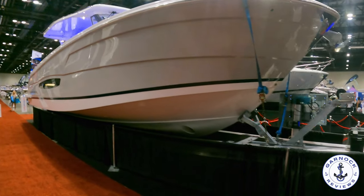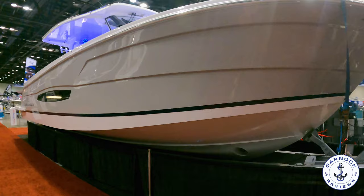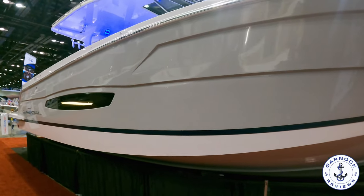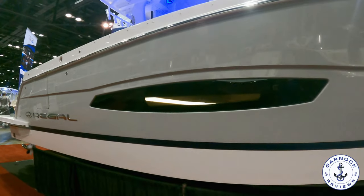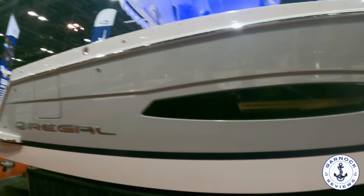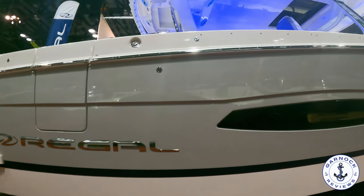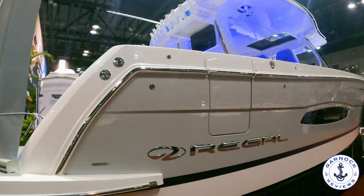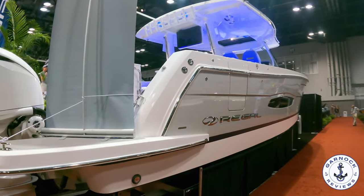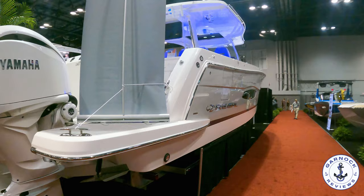This boat measures in at 39 feet 3 inches in length, with a beam of 11 feet 11 inches, a dry weight of 18,800 pounds, and she carries 340 gallons of fuel, 60 gallons of fresh water, and 29-gallon holding tank capacity. She's a phenomenal piece of kit, and this particular example has got pretty much every option you could possibly imagine included.